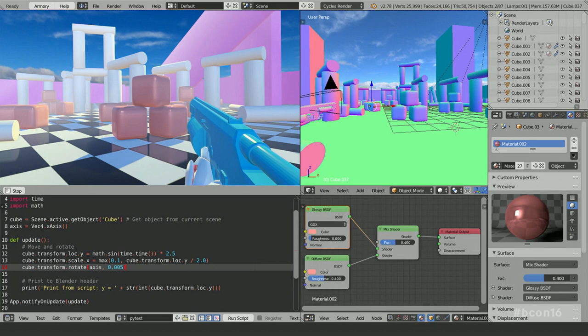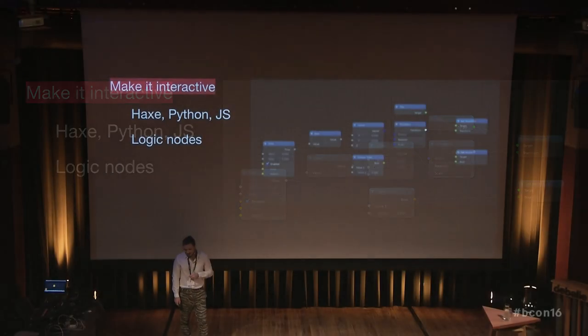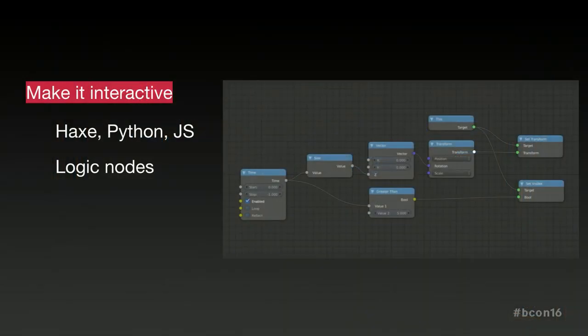To actually make it live, since it's a real-time renderer, it's recommended to use Haxe, which I will explain later. But it is also possible to use Python — not just for all targets right now, but eventually it should be possible to use for all targets. You can also use JavaScript. And if you don't like coding at all, there are logic nodes, and they look just like you would expect from other tools.